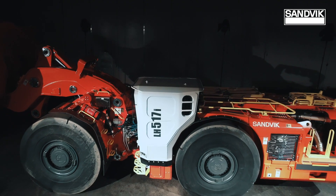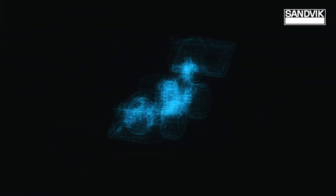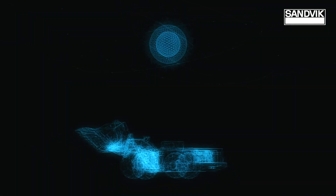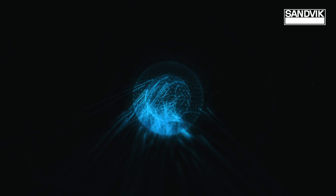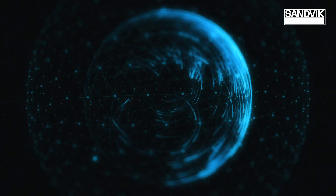Smart connectivity and scalable automation allow you to concentrate on the essentials and base your decisions on certainty. The new Toro LH-517i is connected to Sandvik's BioSanded and OptiMine cloud solutions. Faster retrofitting of AutoMine completes the loader's undeniable intelligence.